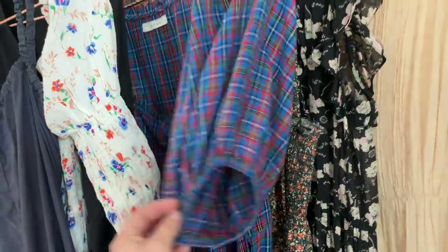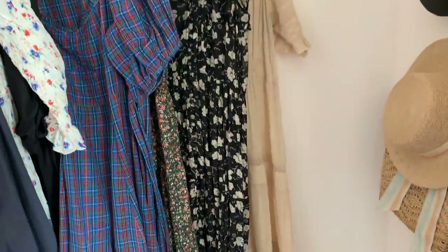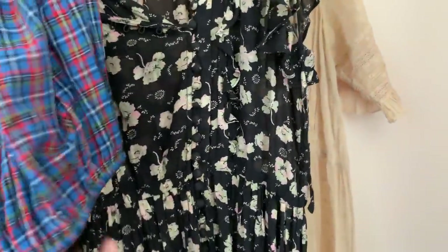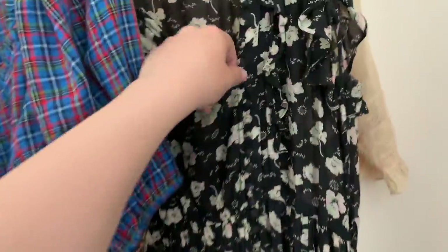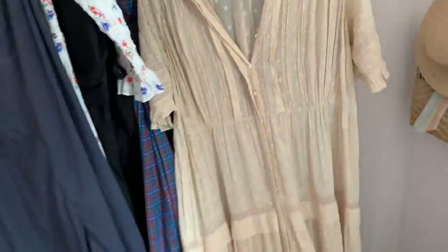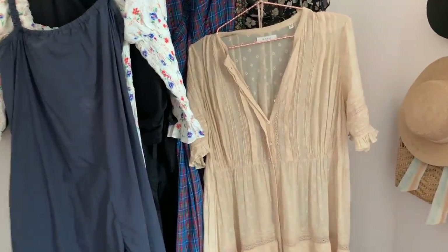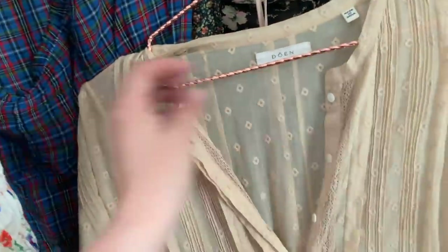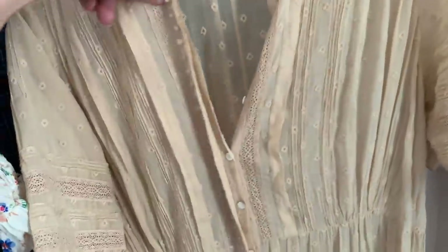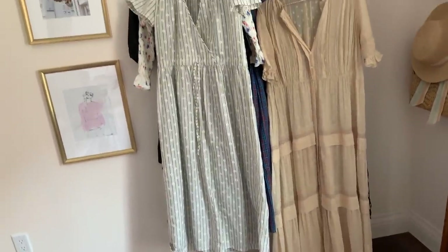Those dresses are light and summery and beautiful. These older Doen dresses: this is the Carnation dress, which has buttons here — a little hard to do up but lovely fabric for summer, and I can nurse in it. The Primrose is absolutely beautiful — one of my favorites and I'm so excited to wear it. I got it when I was pregnant so I haven't really had a good chance to test it out. This is a size medium, bigger than I usually wear in Doen, but the sleeves are really tight so that's why I went up.